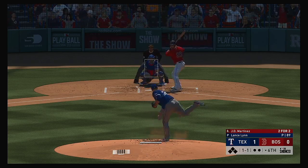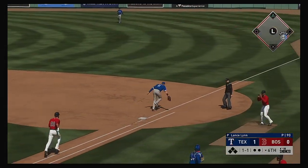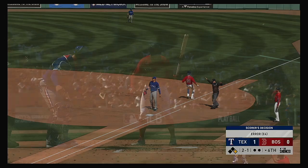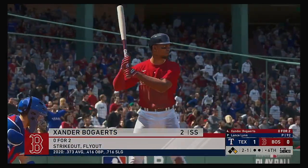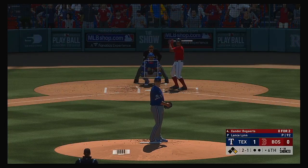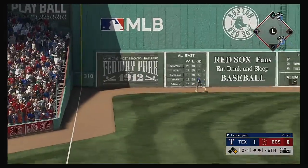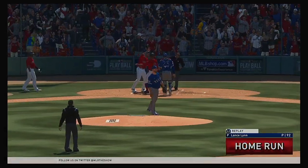Standing in now, J.D. Martinez. And oh, the throw pulls the first baseman off the bag and he'll reach it first. Here's Xander Bogarts now. Now the 2-1 pitch. He sends it out to left field, well hit. And it's gone into the Monster seats.